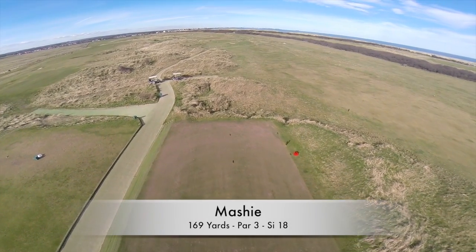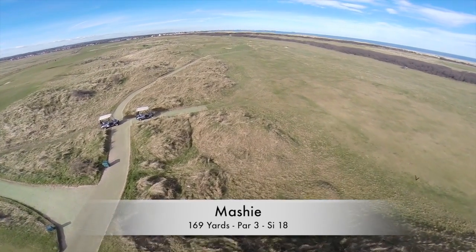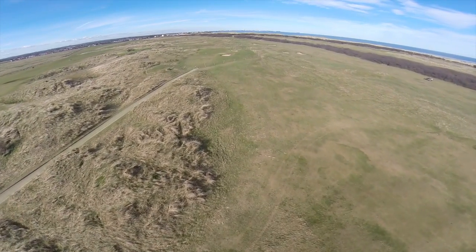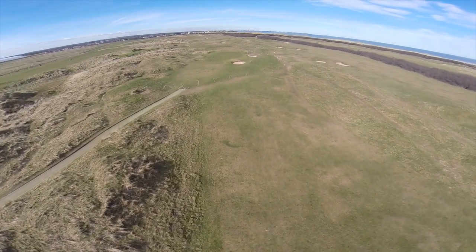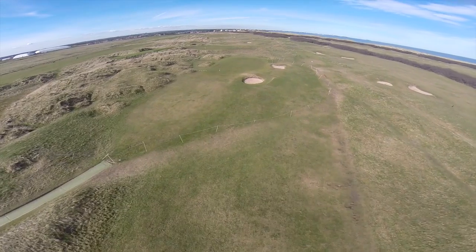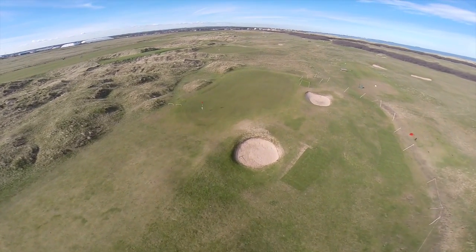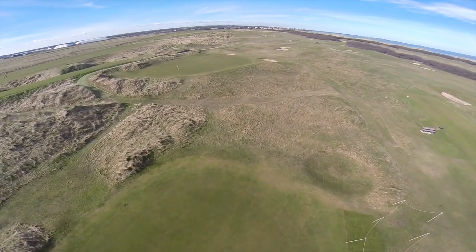Now a par three named Mashie. What's a Mashie? Well, it's the equivalent of a modern-day five iron, and that gives you a bit of a clue as to what you might need on this typical links par three. It's played over rolling dunes to a narrow green which is guarded by a pot bunker at the front and a slightly more shallow one on the right. Although reasonably flat, the green still has a few subtle borrows, so they're there to catch the unwary.